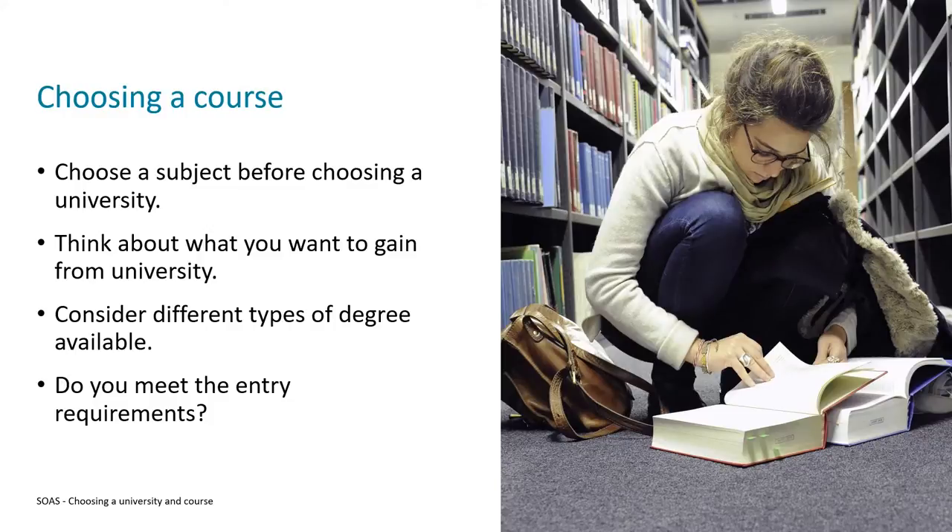So if this is the case, you may already know what subjects you want to go on to study. When you're exploring your options, you'll most likely come across different types of degrees that are available, so it's a good idea to consider which of these is actually best for you. There's lots of terminology used, so I'm going to run through a couple of bits that you might want to keep in mind.